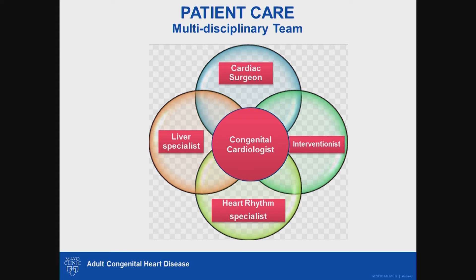Liver disease is increasingly recognized in Fontan patients and affects about one-third of all Fontan patients. To address this challenge, we have enlisted two liver specialists who are very familiar with management of liver disease in Fontan patients. Additionally, we have created practice protocols specifically addressing the individual problems of Fontan patients, ensuring the highest quality patient care and creating avenues for quality improvement.